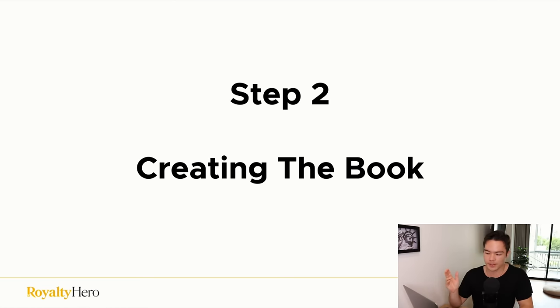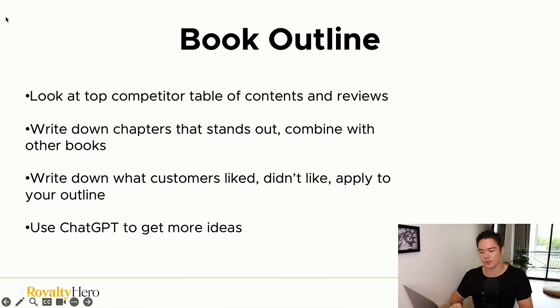Now that we've identified a profitable topic, we move to step two: creating the book. First, you need to create a book outline. Look at top competitors' table of contents and reviews, write down chapters that stand out, and combine ideas from multiple books. Don't copy one competitor's outline entirely — that's plagiarism. Take a few chapters you like from this book, a few from another, perhaps come up with your own chapter ideas, and combine them into an original outline.